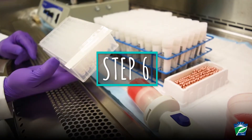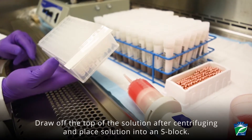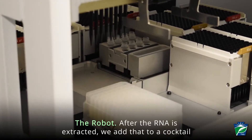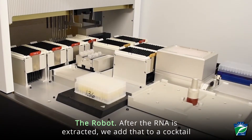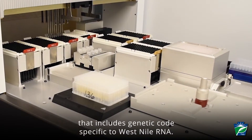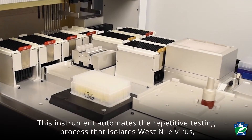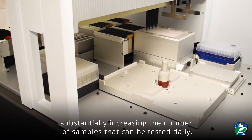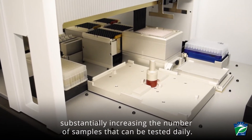Step 6: Draw off the top of the solution after centrifuging and place the solution into an S block. Step 7: The robot. After the RNA is extracted, we add that to a cocktail that includes genetic code specific to West Nile RNA. This instrument automates the repetitive testing process that isolates West Nile virus, substantially increasing the number of samples that can be tested daily.